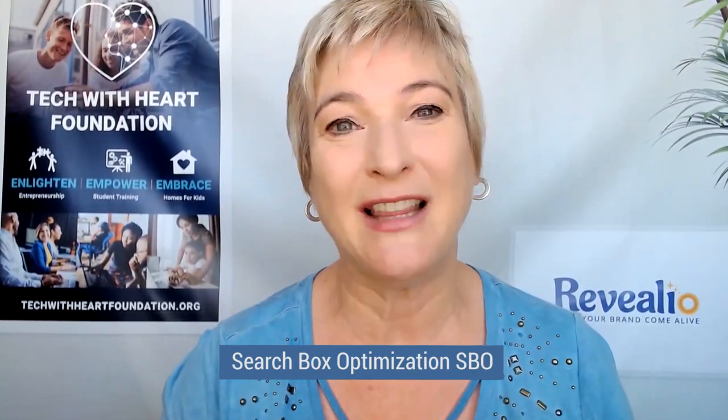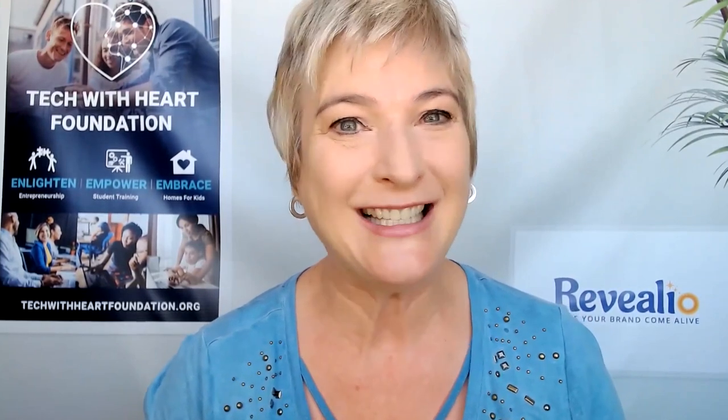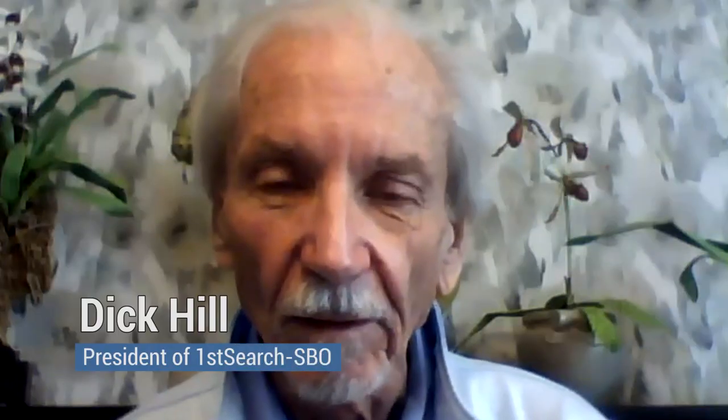You're going to be impressed with how this new AI technology is going to help you become one of the top recommended businesses for whatever it is that you want to be searched for. So without further ado, I'm going to introduce you to our very special guest. He is the president of First Search SESBO — not SEO, this is SBO, Search Box Optimization. His name is Dick Hill. So help me welcome Dick. Thank you for being here. Thank you for having me. I'm happy to meet your participants too.